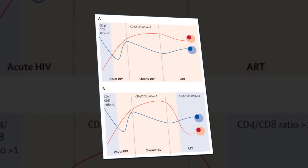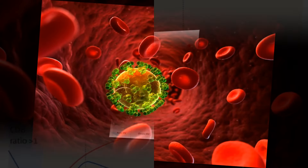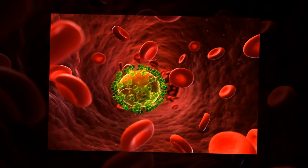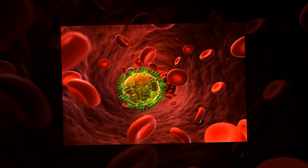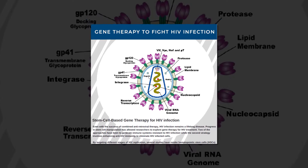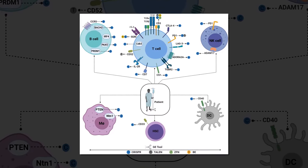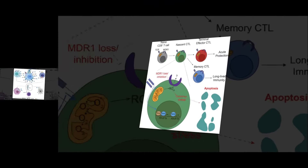Even with ART, almost 1 million people die from HIV-AIDS each year. In some countries, it's still the leading cause of death. There are many drugs that the FDA has approved to fight cancer, Gornelis said. If we could find one that would also selectively suppress the proliferation of cells that carry latent HIV, we might eventually find a cure.